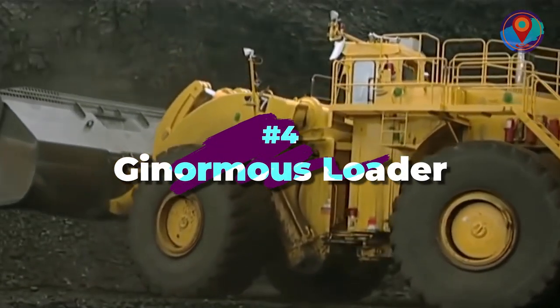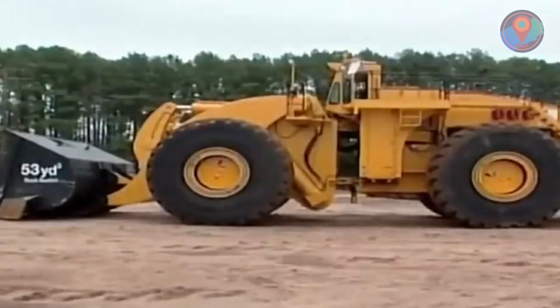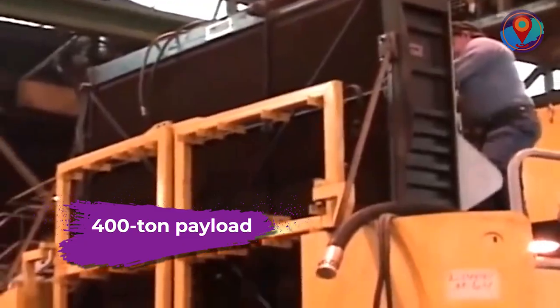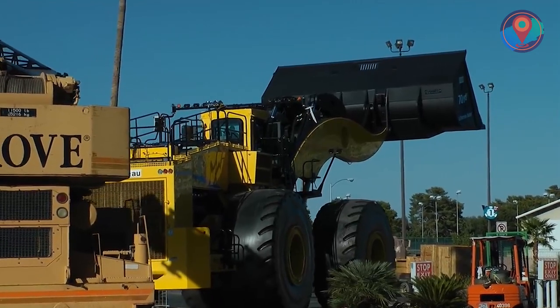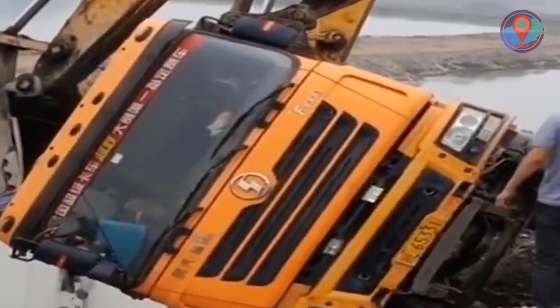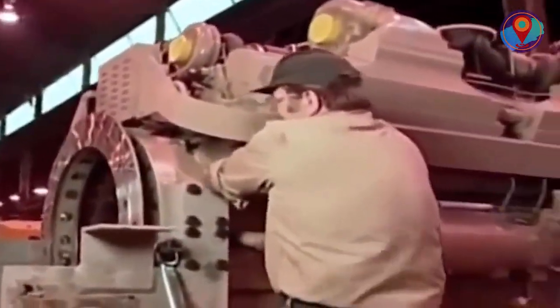Number 4: Ginormous Loader. Meet the granddaddy of earthmovers — the LeTourneau L2350 Wheel Loader, which holds the Guinness World Record for biggest earthmover. Boasting a 400-ton payload capacity for surface mining, the loader's massive 53 cubic yard shovel can move a staggering amount of earth in one fell swoop. Designed and manufactured by Komatsu, this extraordinary machine can haul trucks 24 feet up in the air and even lift them away from itself without losing its balance. It also boasts power regeneration capacity, which significantly lowers fuel consumption.